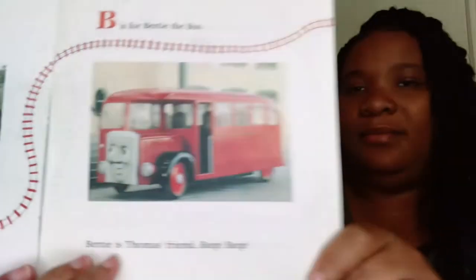B is for Bertie the bus. Bertie is Thomas's friend. Beep beep! C is for coaches — Annie and Clarabel are Thomas's coaches. D is for Diesel. Doesn't Diesel look grumpy today?